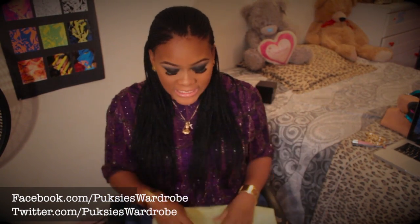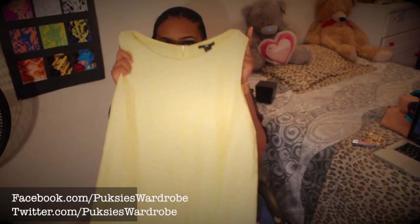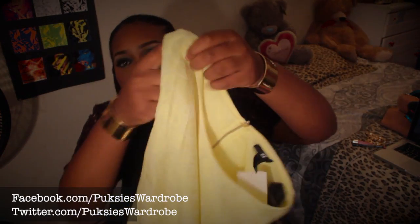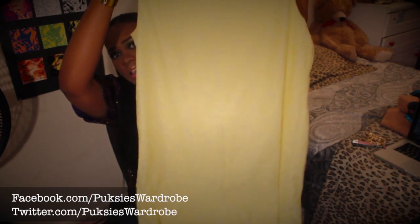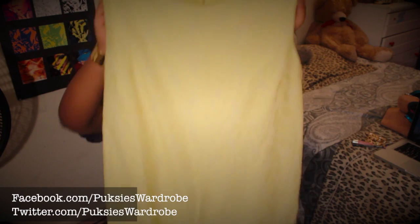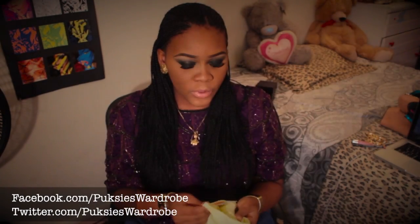I also picked up this dress from H&M — I'll definitely do Outfit of the Days with these items so I can style them for you. It's a lime green-yellowish color with a lace detail on it — you can see the lace there. It's a simple straight dress with a gold zipper at the back. I bought this for $10; it was originally $30 but H&M was having a sale.